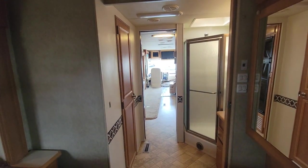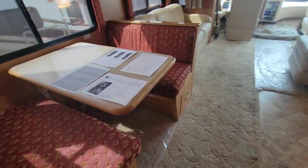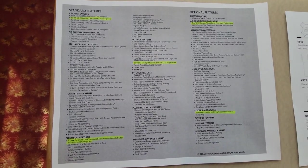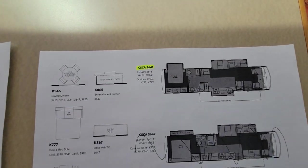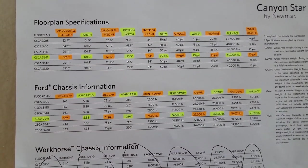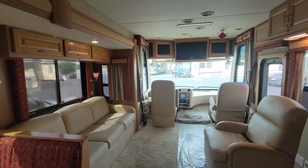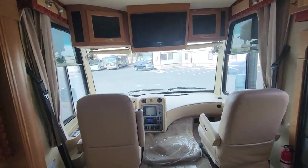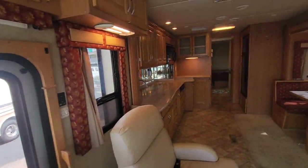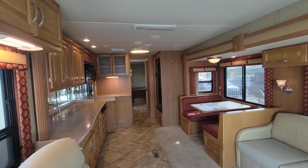That is your interior walkthrough of the 2009 Newmar Canyon Star. We are selling this coach for $59,995. Here's the floor plan and some of the tank sizes, lengths, and heights — put it on pause to read through the specifications. One thing that's notable about Newmar is their slides — they are extremely slow, but that means there's less propensity to break. It's not automatic like some of the newer ones.